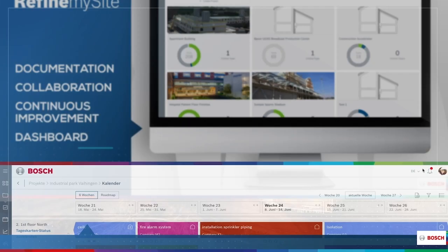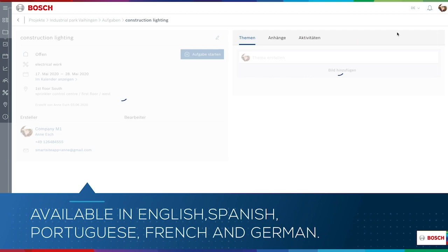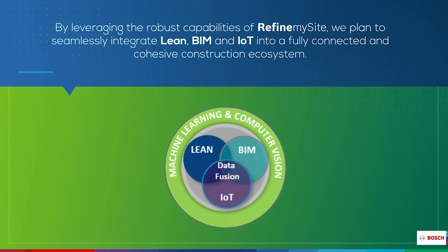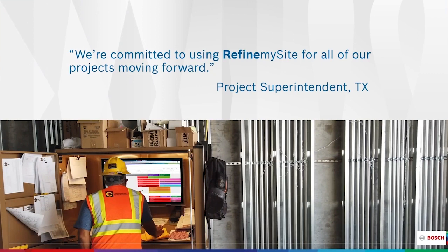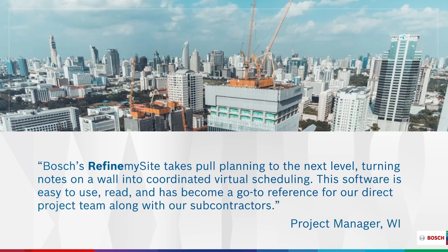This easy-to-use platform is available in English, German, Spanish, Portuguese, and French, and can be used on desktops, tablets, and mobile devices. According to Spencer Easton, scheduling manager at Oakland Construction, Refine My Site is the best, leanest tool on the market for the Last Planner System. We've looked at three other digital scheduling platforms and none compare to the straightforward approach Refine My Site takes. From milestone planning all the way down to daily tasks, this program gives every general contractor and their trade partners meaningful collaboration, accountability, and KPIs.